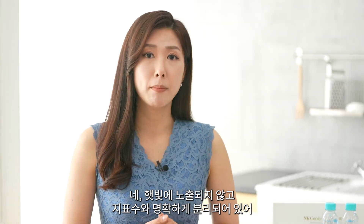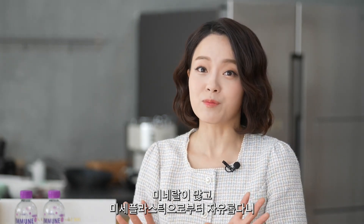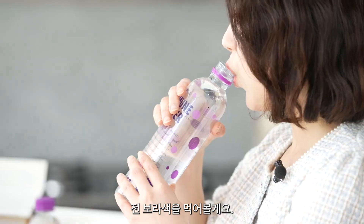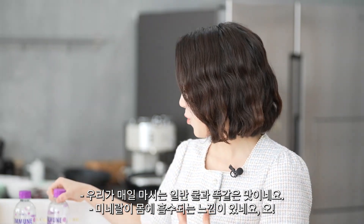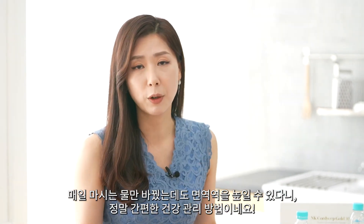Deep sea water can only be produced in five countries in the world. It is the cleanest water, free from microplastic, and clearly separated from surface water without being exposed to sunlight. So it has lots of minerals and is microplastic free — we should just start drinking it right now. It actually tastes like regular water, not salty at all. I feel like the minerals are being absorbed into my body. Many believe that deep sea water is the next big thing for our health.